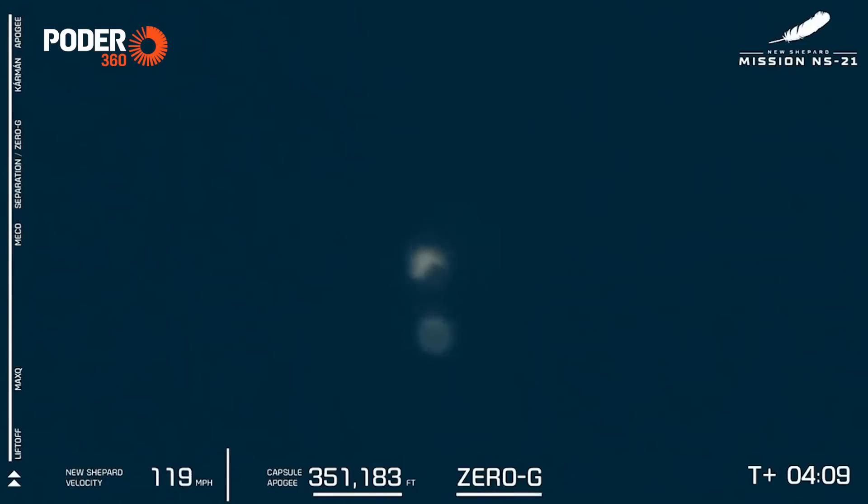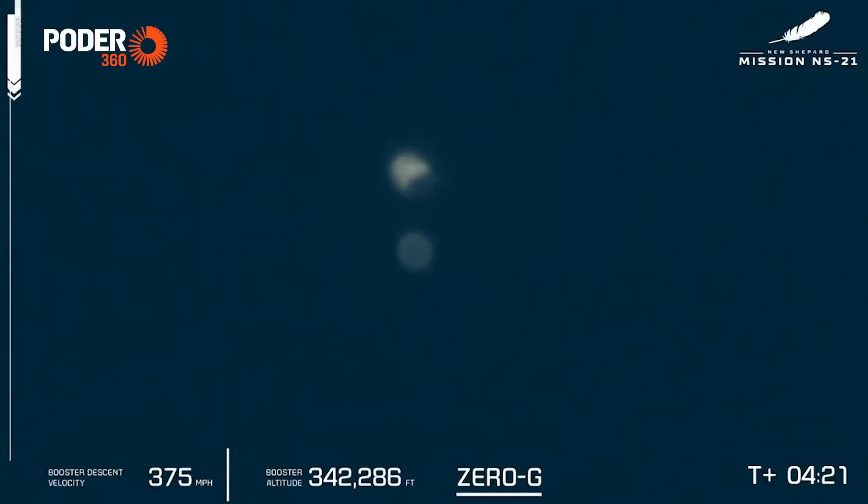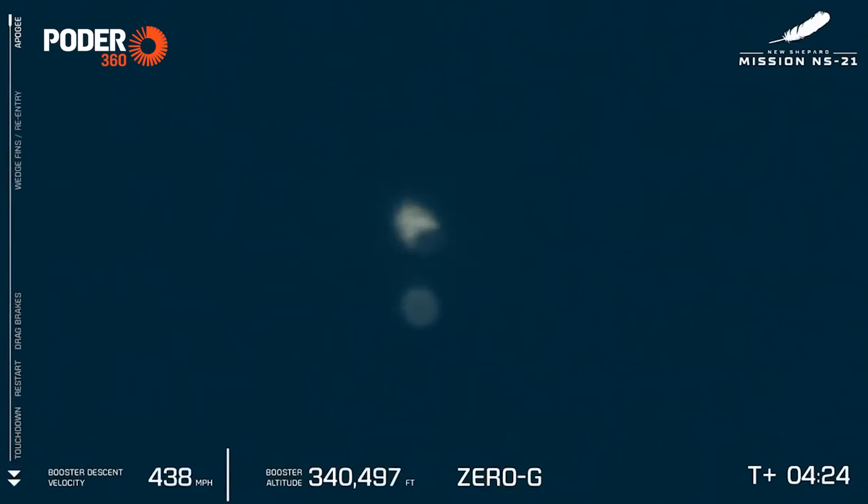We just received confirmation the crew capsule's apogee of 351,183 feet. One minute warning, one minute warning.